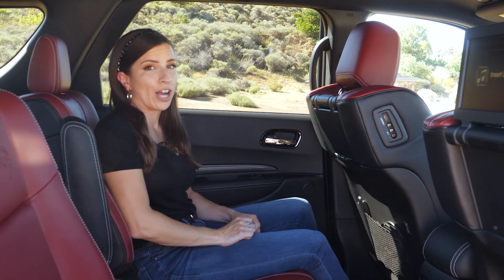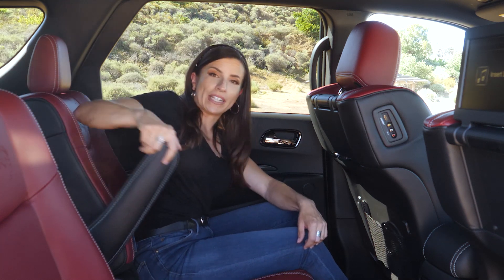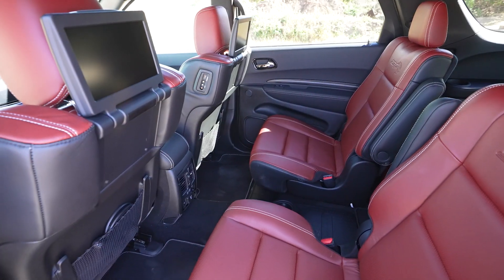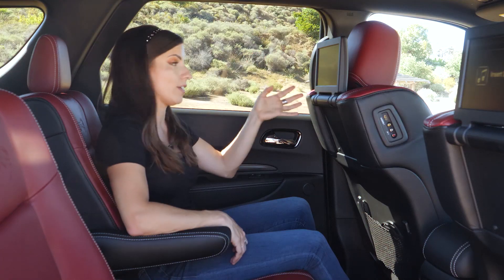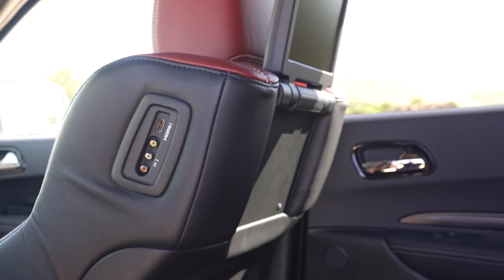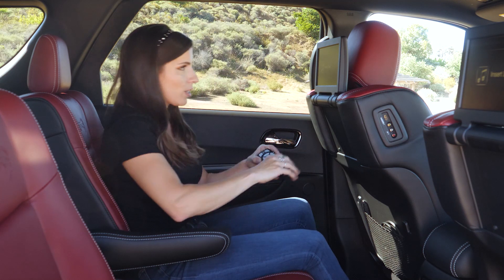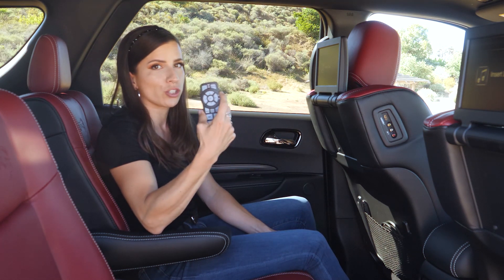The second row features comfortable leather captain's chairs that are both heated, with an adjustable armrest and two USB charging inputs. The rear entertainment center lets you watch Blu-ray, and you can plug in via AV inputs or HDMI on the back of both seats. The screens are controlled with one remote, making it easy to toggle between which screen you want to control.